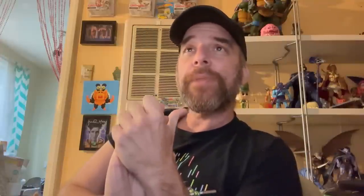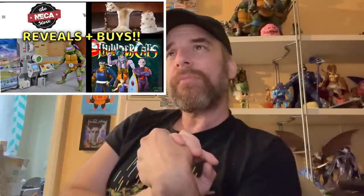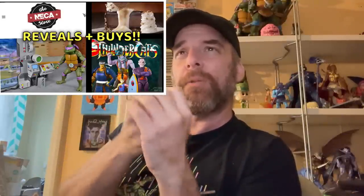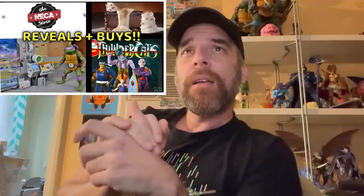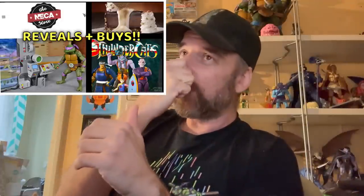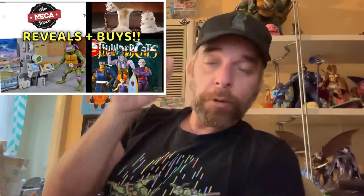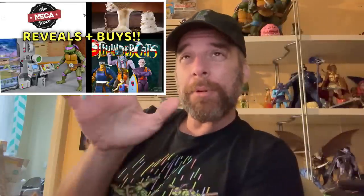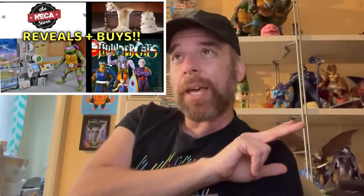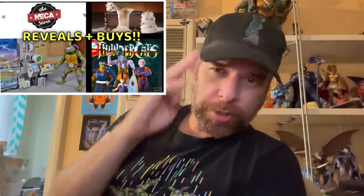That's it for Ninja Turtle Tuesday slash ThunderCats Tuesday. My throat's killing me, I'm going to go suck on a lemon or something. More news as we get it, I think I have a review coming up this week. Let me know what you guys think — did you go in for the portal? Remember you've got three weeks, that's more than a fortnight. Comment, subscribe, drop me a like, we'll see you next time.